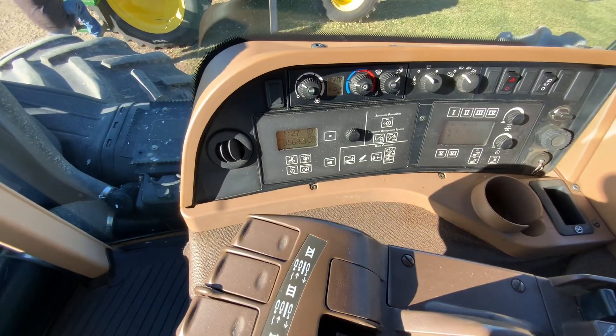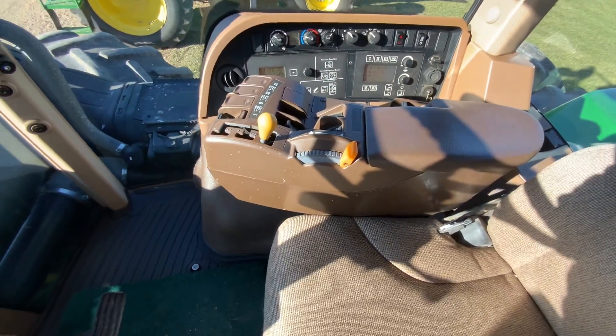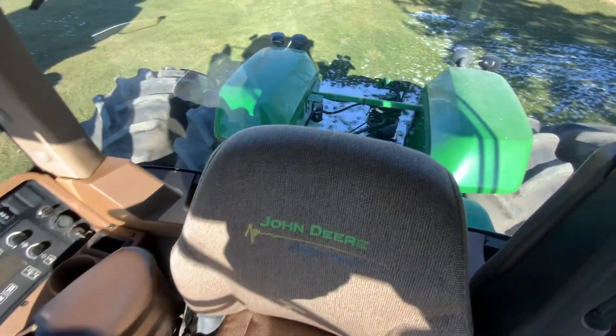There you go, showing 3,568 hours. You've got climate control on it, integrated steering — pretty nice, clean, farmer-owned tractor.